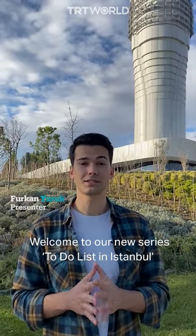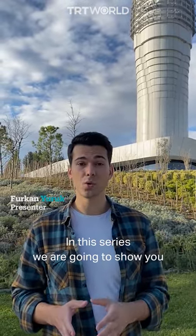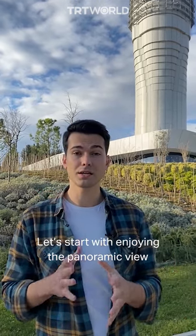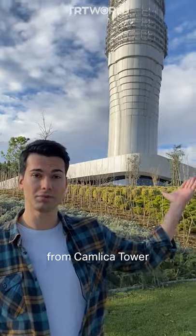Welcome to our new series, To Do List in Istanbul. In this series, we're going to show you what to do and where to do it in Istanbul. Let's start with enjoying the panoramic view from Çamlıca Tower.